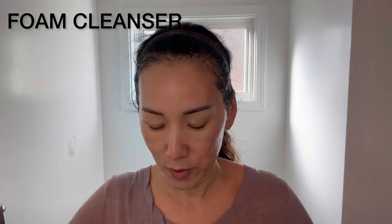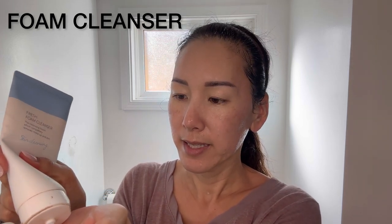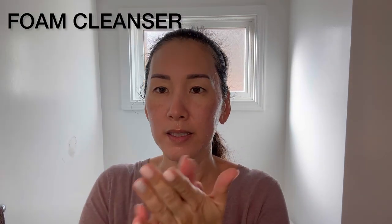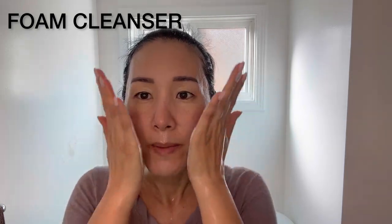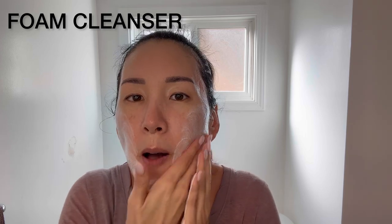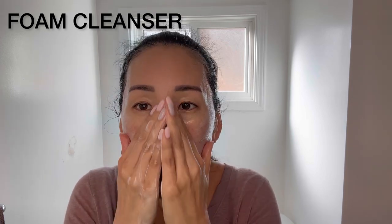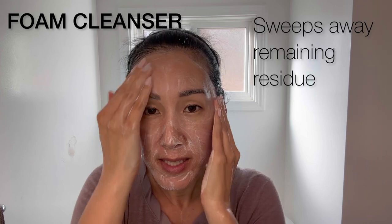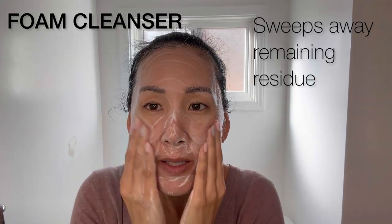After I've rinsed the oil off my face — you can see my face is still wet — I'll go ahead and do the double cleanse. Next will be the fresh foam cleanser. I'll go ahead and take the fresh foam cleanser and apply a dime-size amount, work it in my hands. My face is still wet from rinsing the oil cleanser, and now I'm going to cleanse with the fresh foam cleanser. This is just like most facial soaps you use. After I've done this, I'll rinse it off, and now I've finished cleansing and towel dried my face.